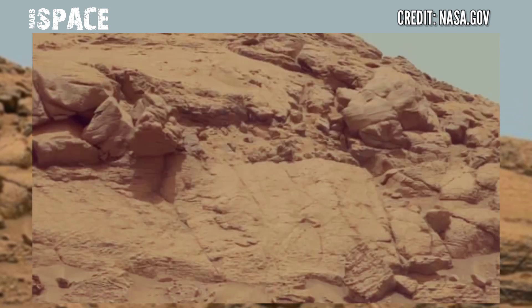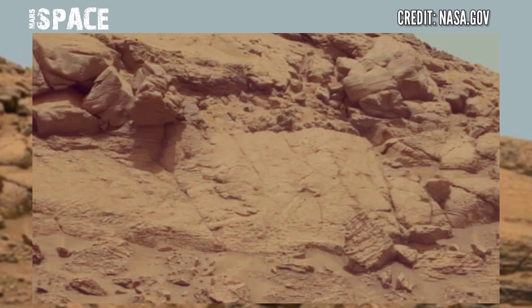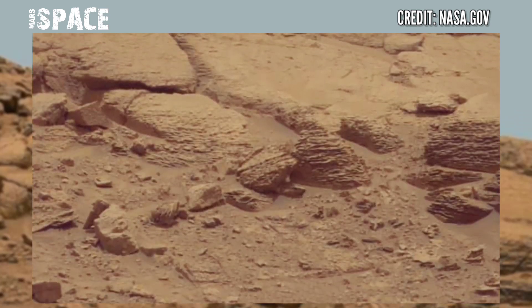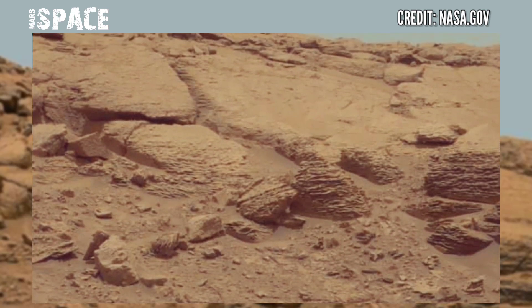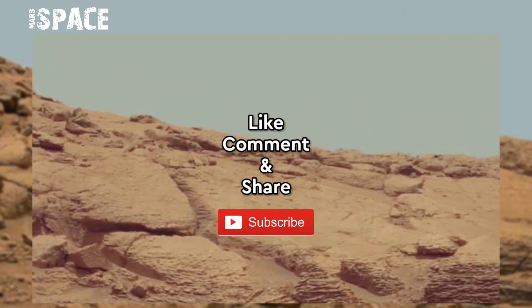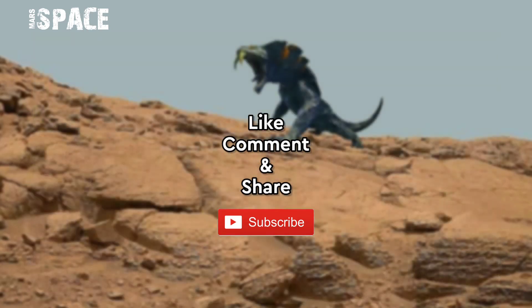These are unedited images from Mars, just for you. I am following the NASA MSL mission here, capturing new areas of planet Mars and signs of life on Mars. What are your ideas about life on Mars? Please let me know right now.